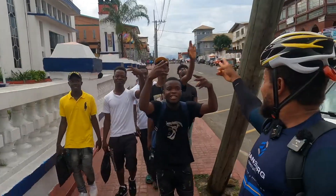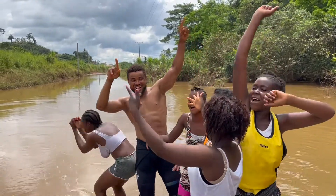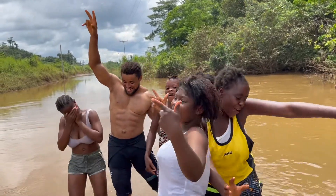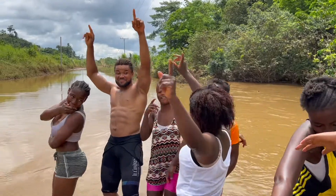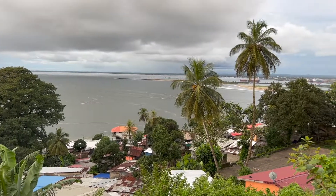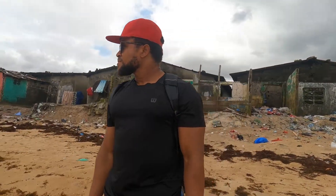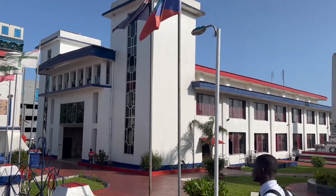Welcome to the Land of Liberty! Welcome to Liberia! Liberia is a country in West Africa, bordering Sierra Leone, Guinea and Ivory Coast. On the Atlantic coast, the capital city of Monrovia is home to the National Museum, with its exhibits on national culture and history.